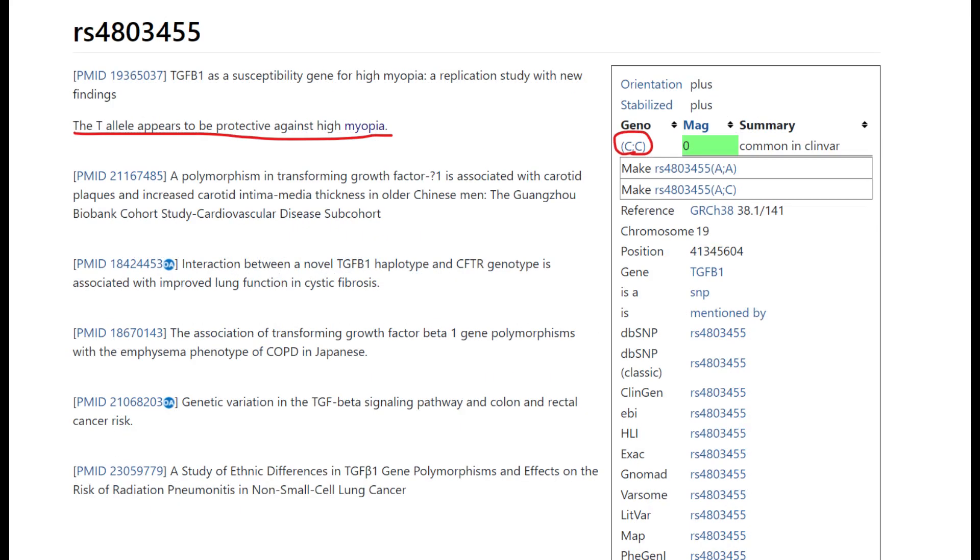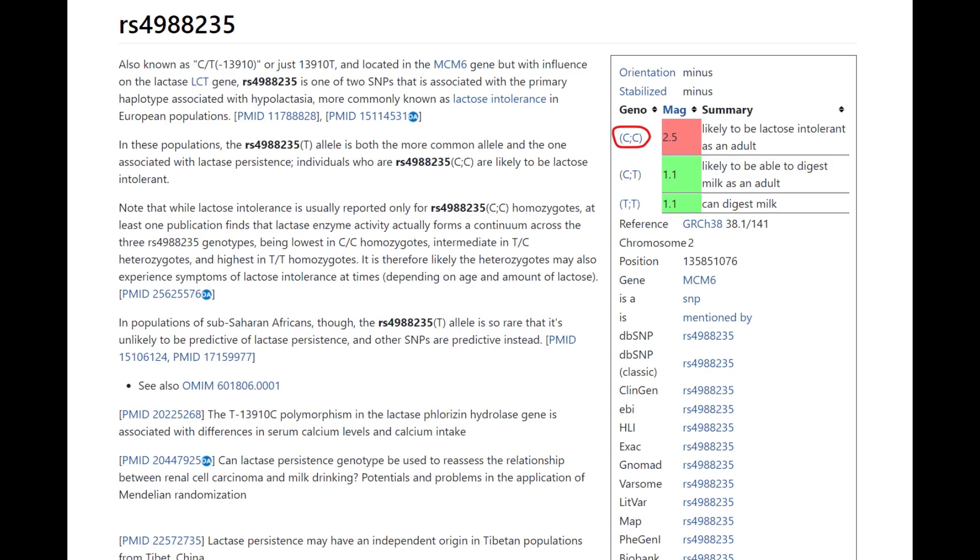This is one of the myopia variants I found in her file, and she does not have the T allele which protects against myopia, so it's possible she might have had myopia. She does not have the European lactose persistence mutation, which doesn't mean she's lactose intolerant — it just means she's not European.